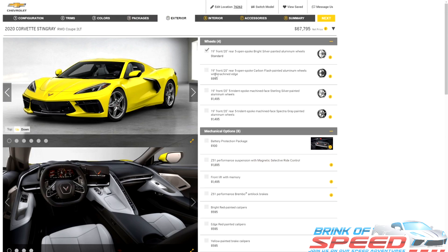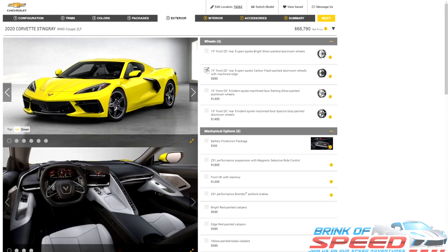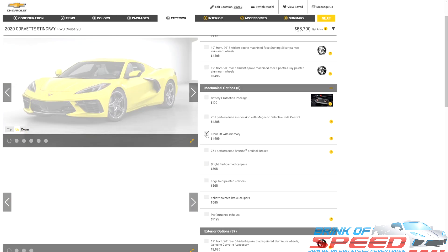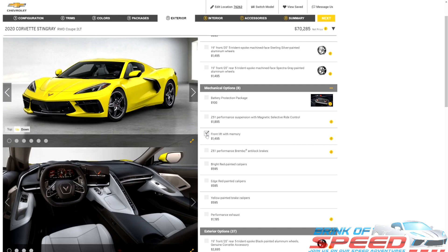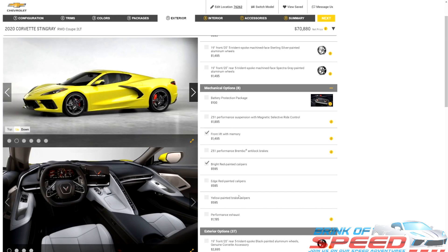We're going to pick the normal five-spoke carbon flash painted aluminum wheels, which gives the car a more aggressive look. It's got the same wheel pattern as the normal ones but painted with carbon flash — I really enjoy those wheels. Next, we're going to come down to the front lift with memory, which I think is a must-have. Most people are going to need that, so I'll click on that. The other thing we talked about earlier is the bright red painted calipers — going to click on that, and you can see they are now red. I absolutely love that.